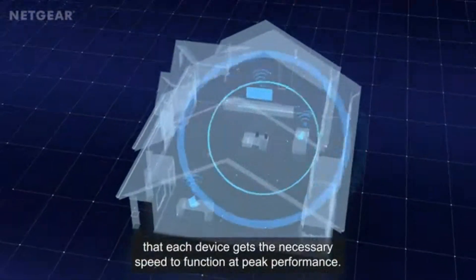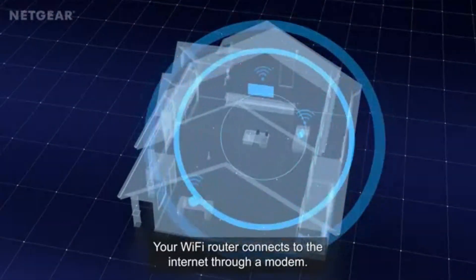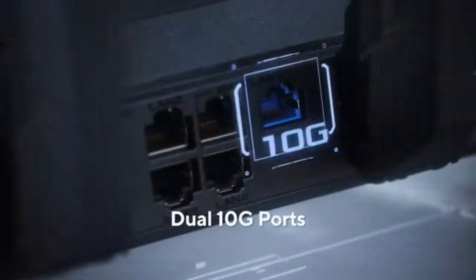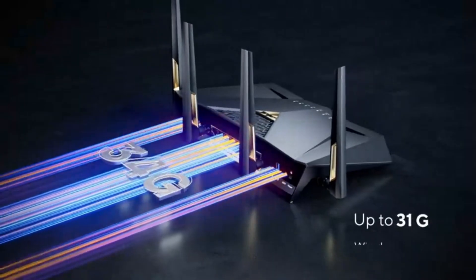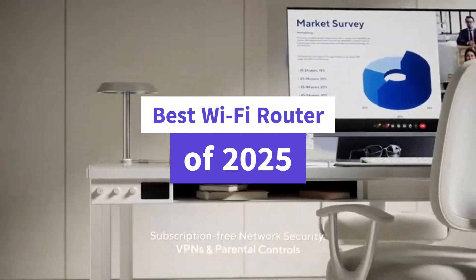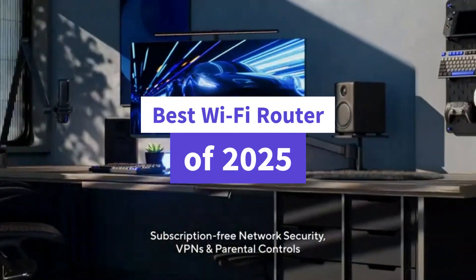Sick of buffering at the worst possible moment, whether you're gaming, streaming, or just trying to get work done — slow Wi-Fi can be a nightmare. But guess what? 2025's latest Wi-Fi routers are absolute game changers.